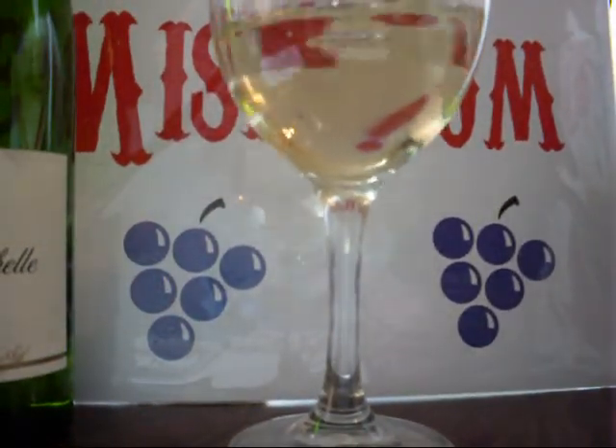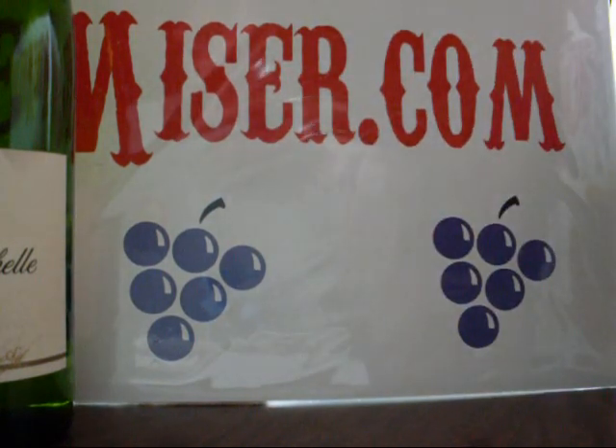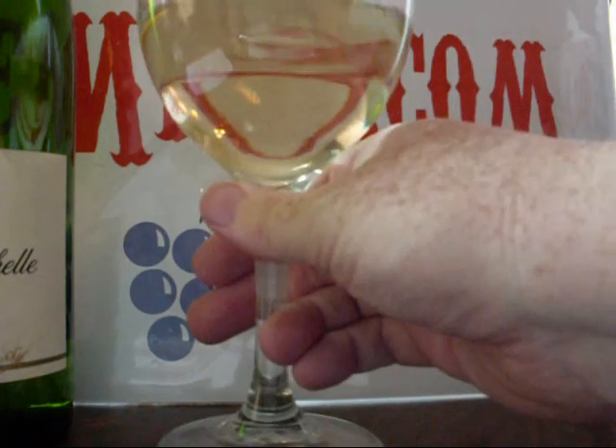I had to put my nose to it. Let's see what this smells like. Getting a little orange peel, a little green apple. Another sniff, see if we get anything else.